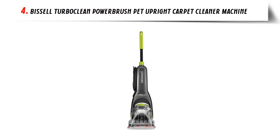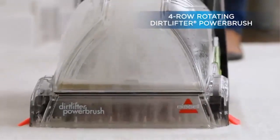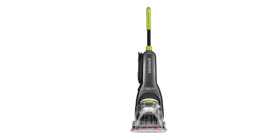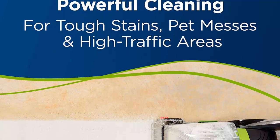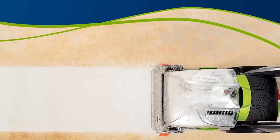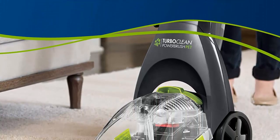Our list at number 4: Bissell TurboClean Power Brush Pet Upright Carpet Cleaner Machine. Every Bissell purchase helps save pets. Clean powerfully — remove tough stains, pet messes, and embedded dirt with the Four-row Dirt Lifter Power Brush and powerful suction. Quickly clean spots and stains with the powerful Bissell Oxy Formula, which cleans stains like cola and urine. Lightweight and easy to use at just 12 pounds with a retractable handle for easy storage.